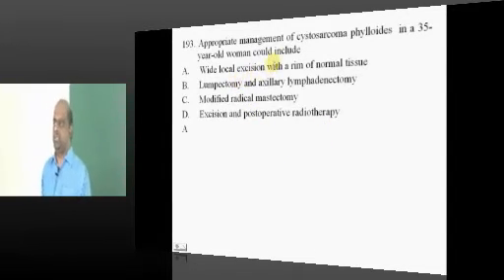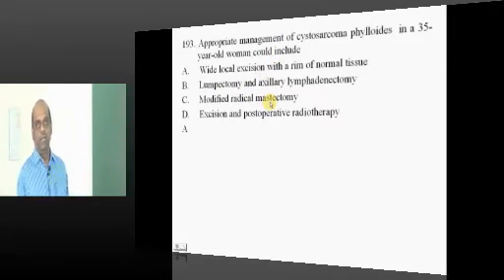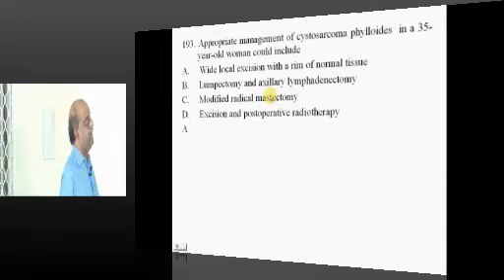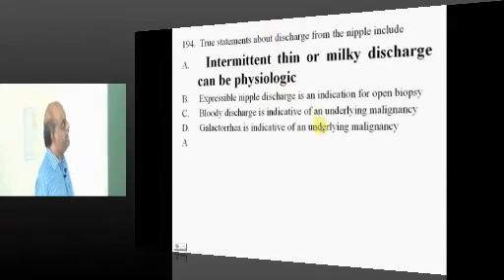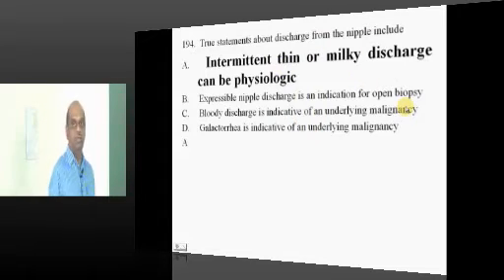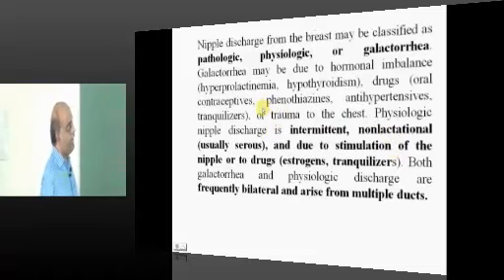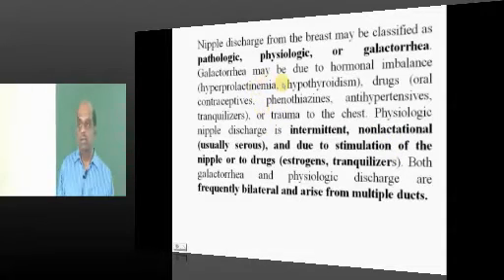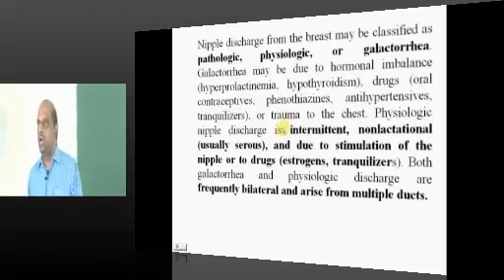For cystosarcoma phyllodes, a wide local excision with a rim of normal tissue is what you have to remove. If there is an intermittent thin milky discharge from the nipple, it is always physiological. You must know how to interpret pathological versus physiological discharge versus galactorrhea and how to differentiate different secretions of the breast.